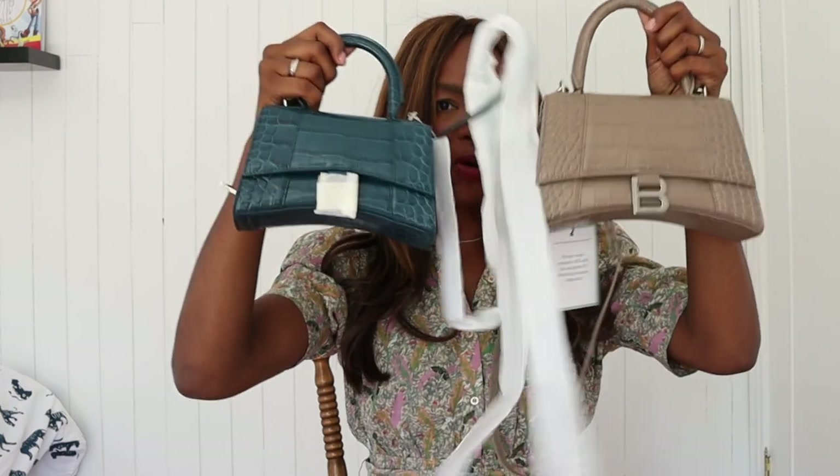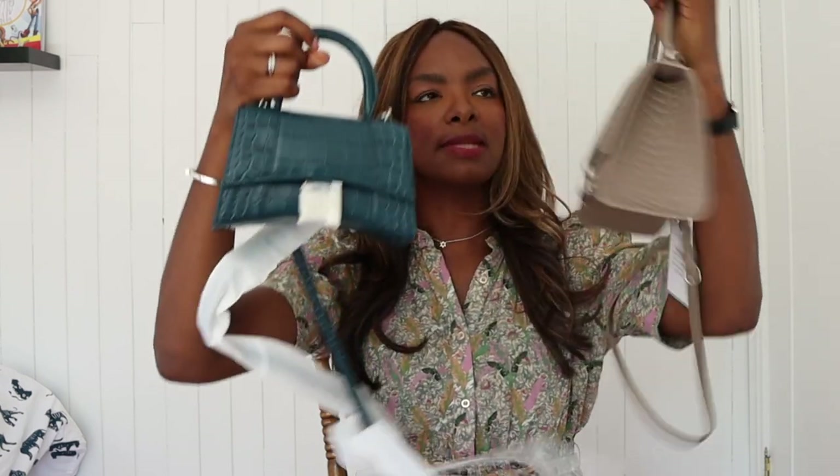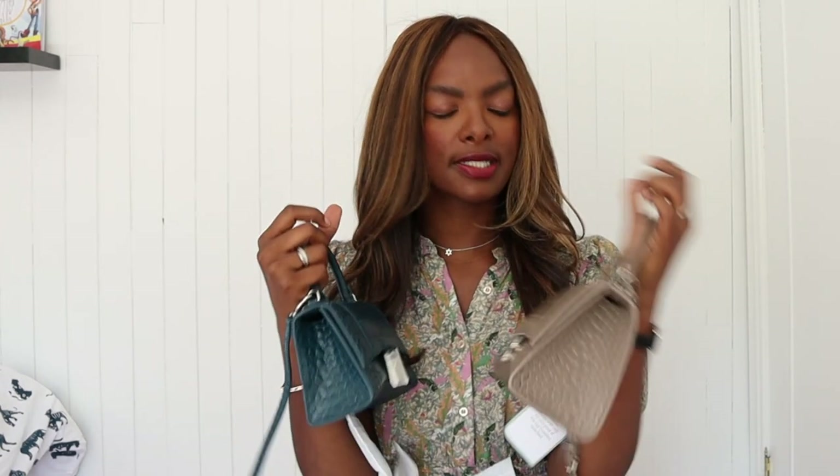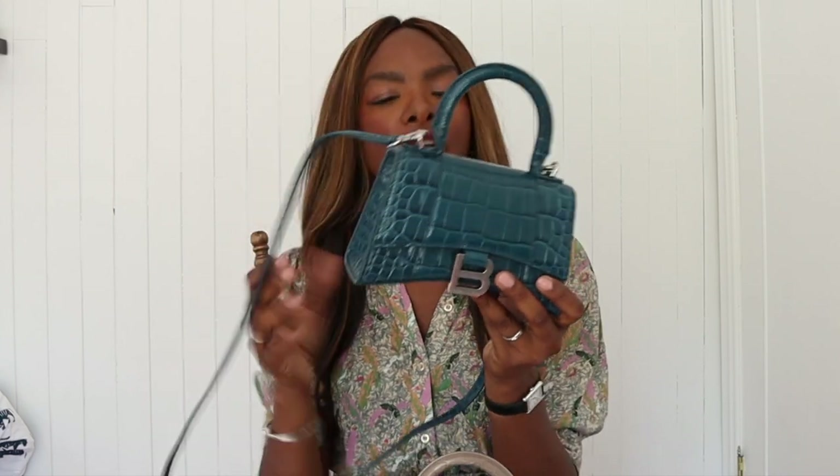So for comparison — this is the extra small and this is the small. I think I'm going to keep both because this one can obviously fit more since it's bigger, and they're different colors. I didn't have a blue bag yet. I've decided in the video that I'm keeping them both. I bought the extra small with an extra 10% off from Farfetch, and the small was also from Matches with an extra 10% promotion going on.